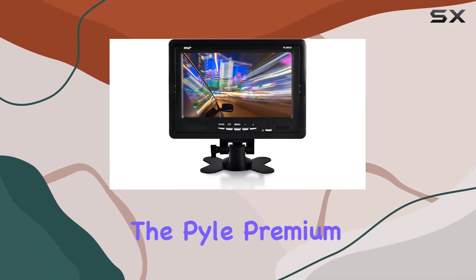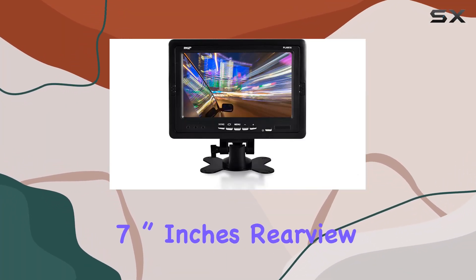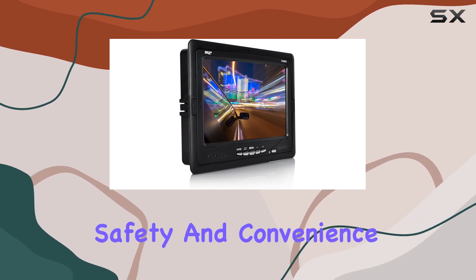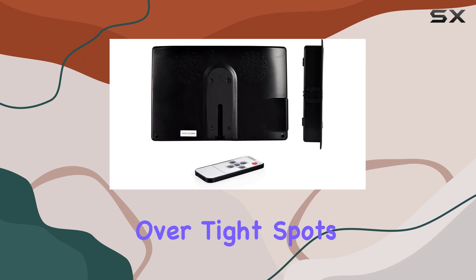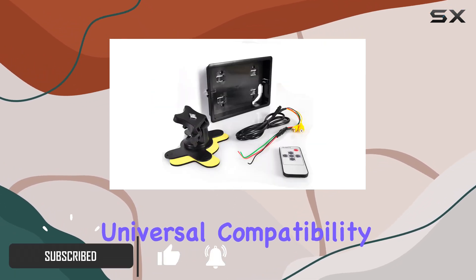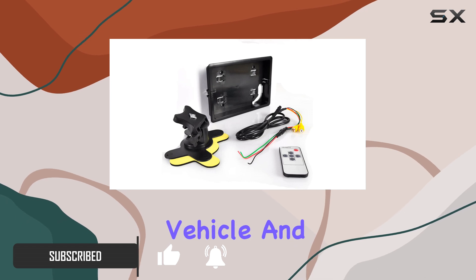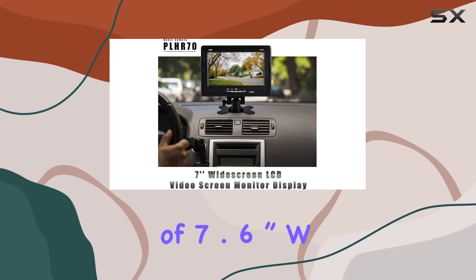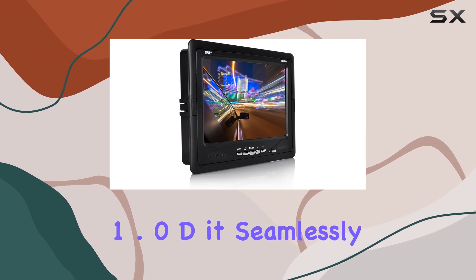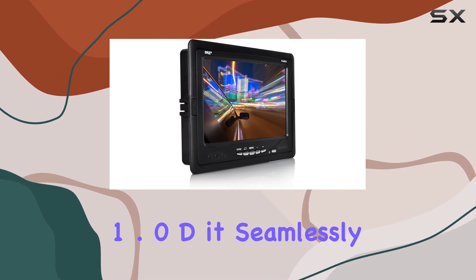Today we're diving into the Pyle Premium 7-inch rearview car LCD monitor, a game changer for parking safety and convenience. No more stressing over tight spots — this monitor makes parking a breeze. Its universal compatibility means it's a fit for any vehicle, with dimensions of 7.6" W x 5.2" H x 1.0" D, seamlessly integrating into your car's setup.